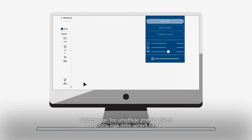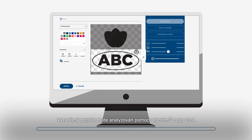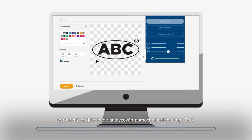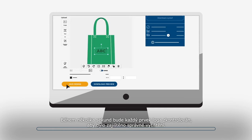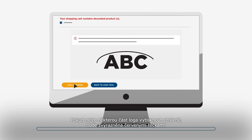The logo tool allows you to resize and reposition the logo or adjust colors. When you are ready, the created design will be analyzed by the logo tool algorithms. In seconds, every individual element of the logo will be checked to ensure it can be printed correctly. If any part of the logo cannot be printed correctly, it will be highlighted with red dots.